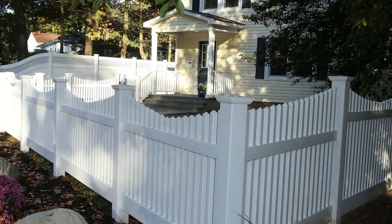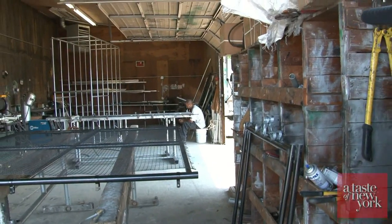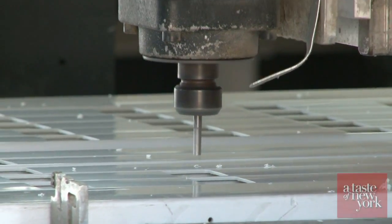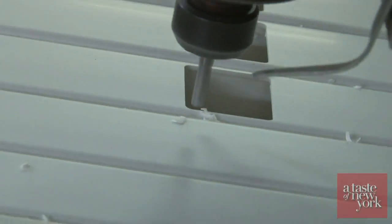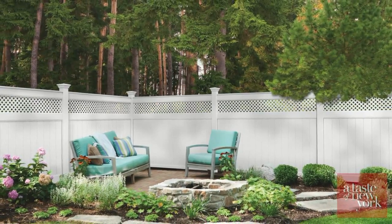Wayside also does custom manufacturing and we got to take a sneak peek behind the scenes. On site here in Long Island we have a wood shop that's about 4,000 square feet where we build high-end custom wood fencing, high-end wood gates, and steel frame gates. We also automate those gates. We install them but we also sell them to contractors and the retail base.